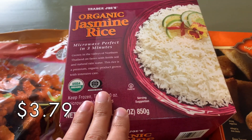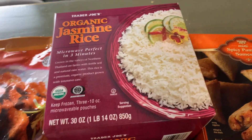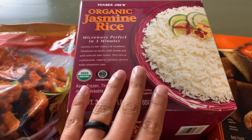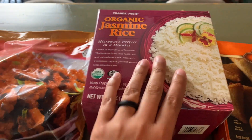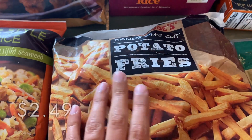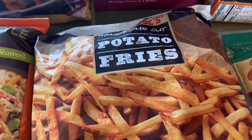I also grabbed the frozen organic jasmine rice. We're going to be doing a curry this week and I just felt like doing the frozen version rather than having to wait to cook it on the stovetop, so I grabbed that. I also grabbed a bag of french fries to have as a side for some salmon burgers for one of our dinners.